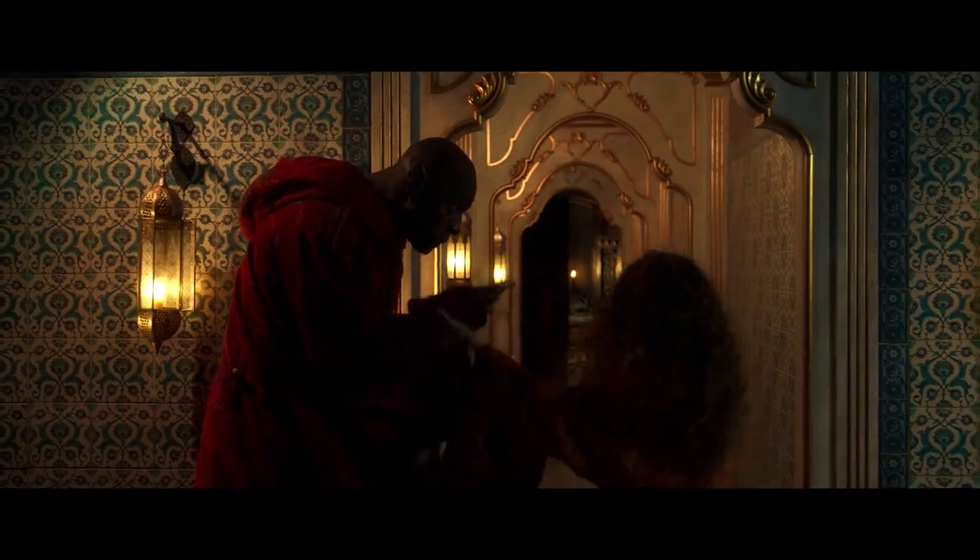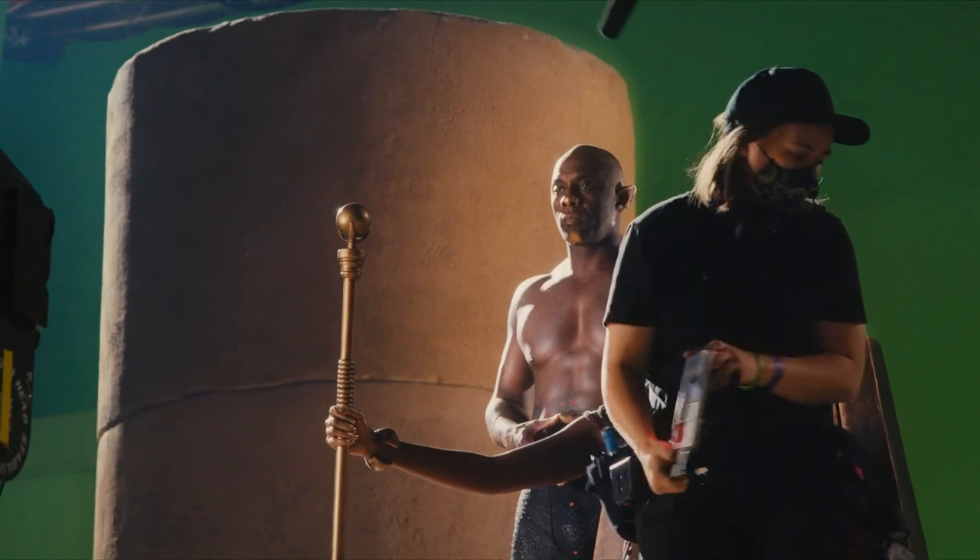The djinn is obliged to tell the stories that really affected him over 3,000 years. Well, it's quite the story — that starts taking us all the way back to the Queen of Sheba.